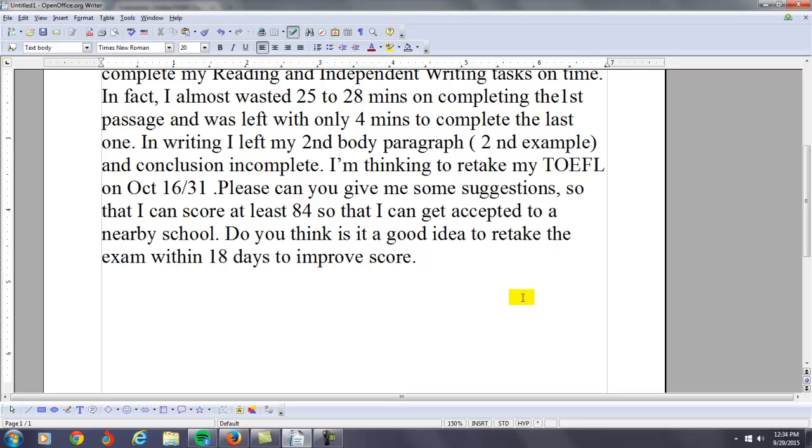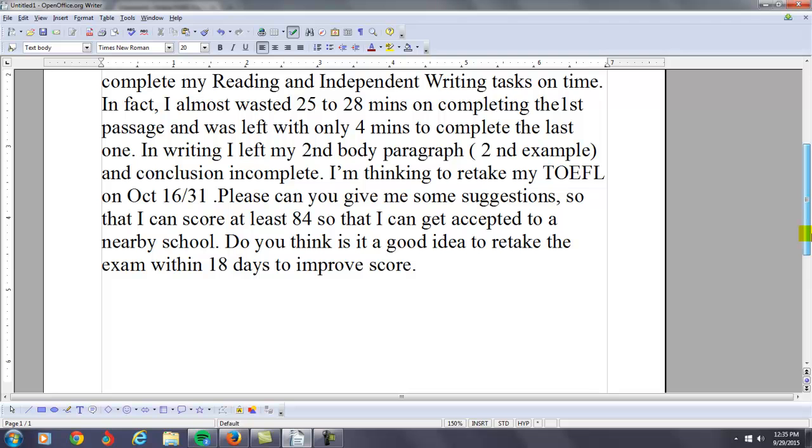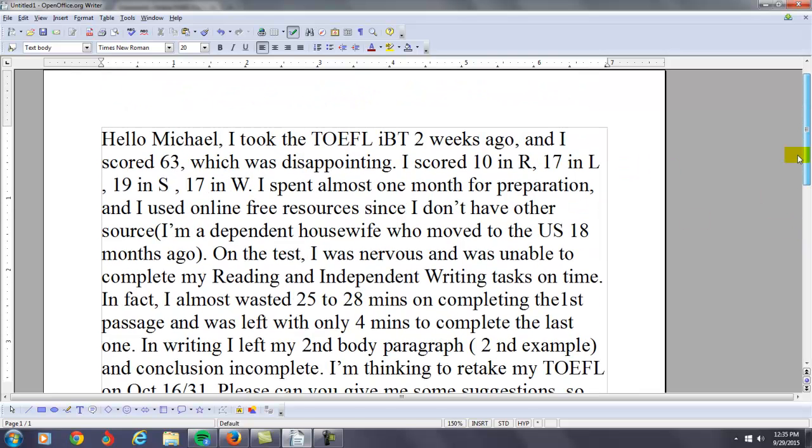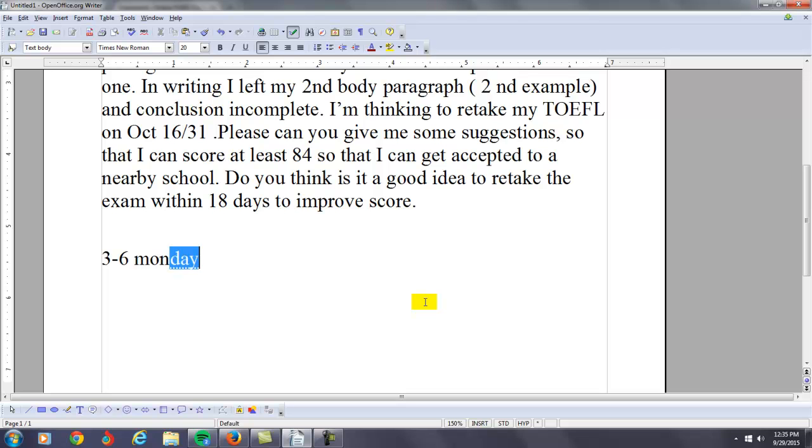Let's face it — how is anything different between your previous TOEFL exam and 18 days from now? What could you possibly do in 18 days that's going to make a huge difference in improving your reading, listening, speaking, and writing scores? Learning a language takes time. It's not something that just happens in 18 days. Your score is 63 and you want to go to 84 — that's about 21 points. My recommendation is you're probably looking at three to six months of very serious study before you reach your goals. I don't think it's going to happen in 18 days, probably not in two months, maybe not even three months.